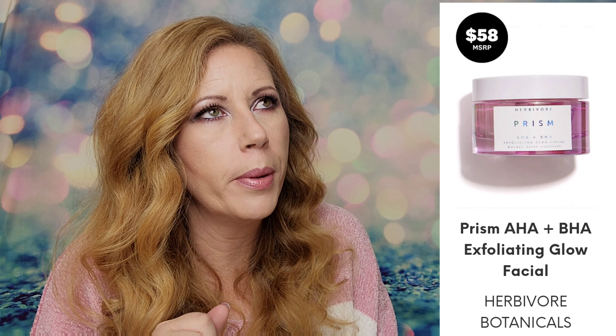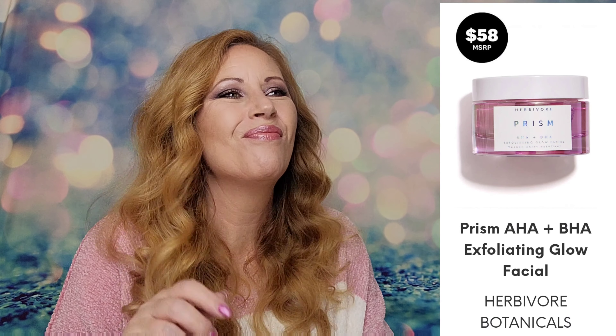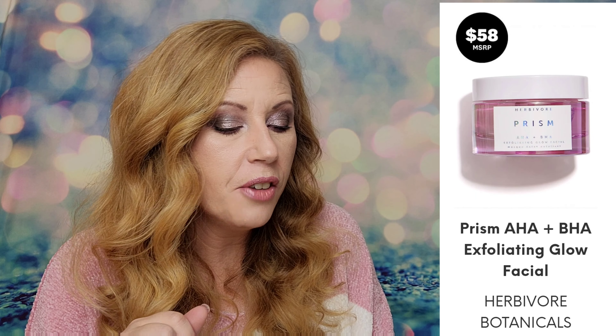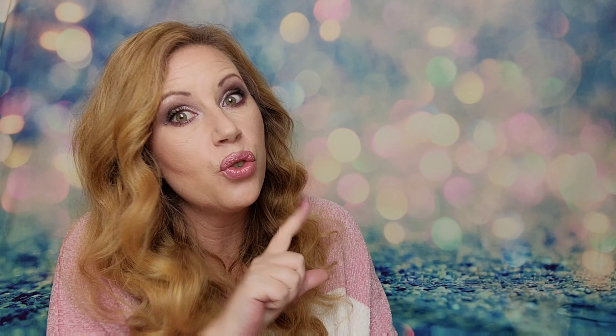Next up we have Herbivore Botanicals — it is the Prism AHA and BHA Exfoliating Glow Facial. That one retails for $58.